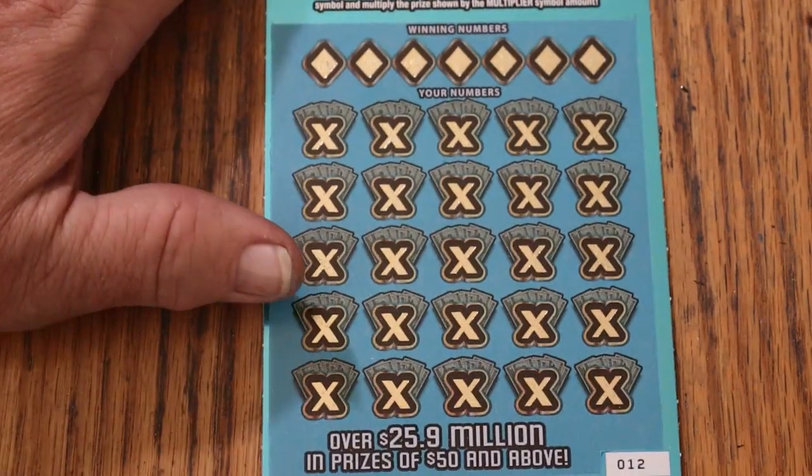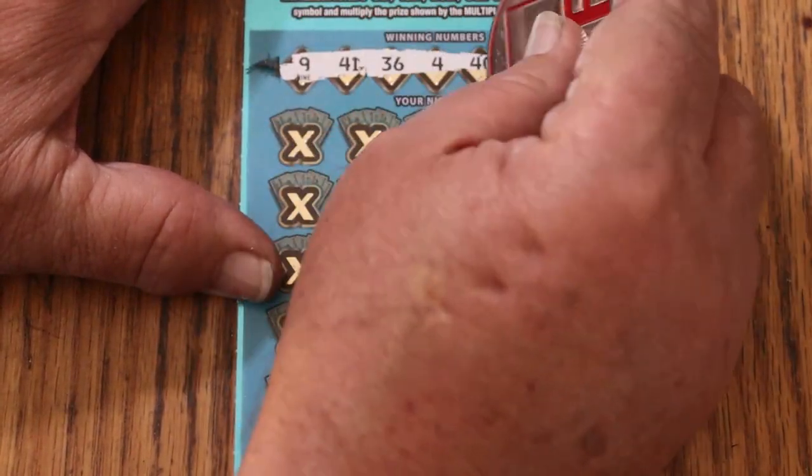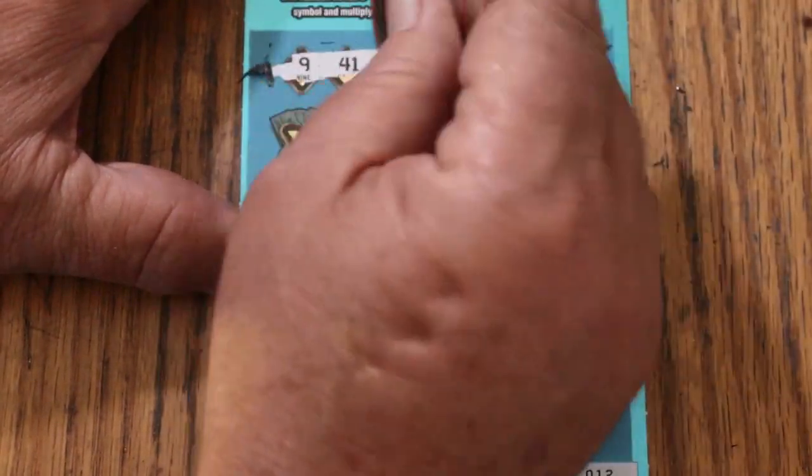See what happens. The winning numbers are: 9, 41, 36, 4, 40, CJ7, and 48.